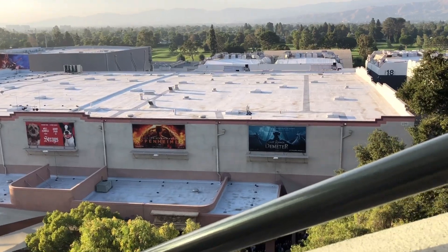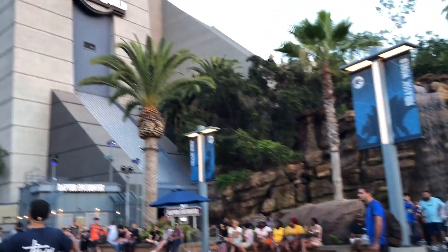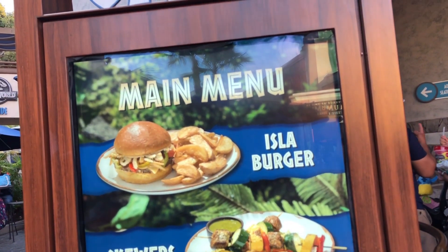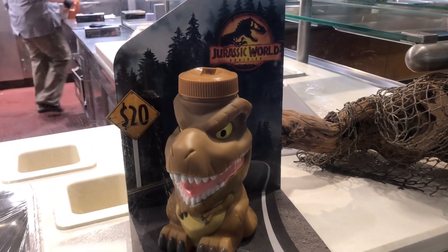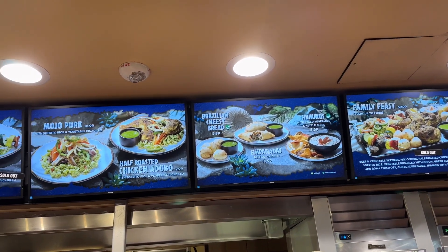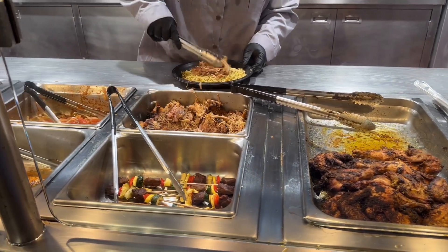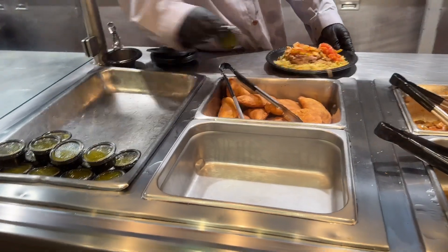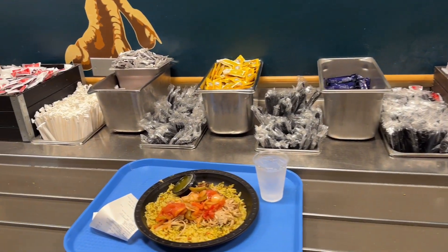I headed back down to the lower lot for the second time of the day, this time wanting something to eat closer to dinner time. I wanted to try the Jurassic Cafe located inside the Jurassic World area since I'd never been inside. They were offering Latin America inspired cuisine, which I really like. It's a cafeteria-style quick service restaurant with a lot of food options. I ended up going with the mojo pork, and they gave me a pretty big portion. For the price, I think it's really worth it. I also liked seeing all the dinosaurs on the walls.